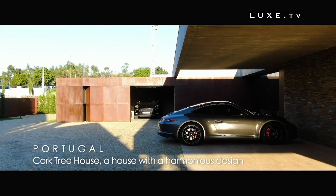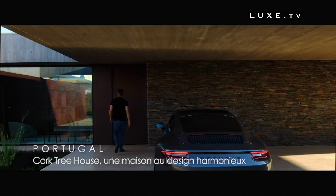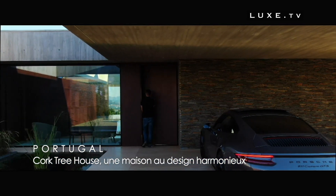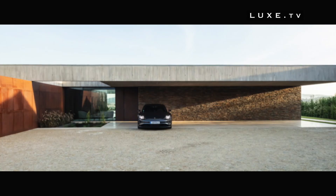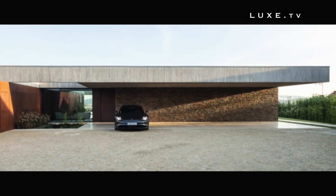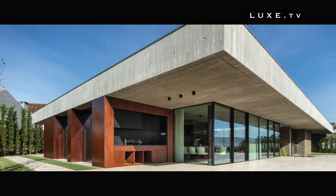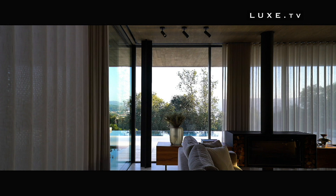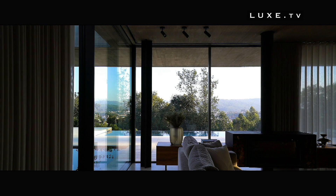Cork Tree House — a house with a harmonious design. It's in Braga, Portugal, that we discover this surprising house imagined and designed by the Trama Arquiteto studio. On one level, the Cork Tree House sits above a grove of hundred-year-old cork oaks, creating harmony through the idea of a garden floating on the horizon. The main idea was to connect the home with the surrounding nature while offering the best exposure to the sun as well as panoramic views of the mountains and valleys of the region.